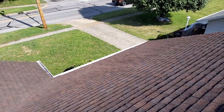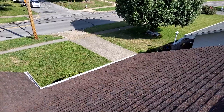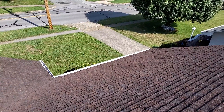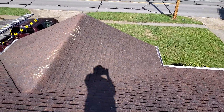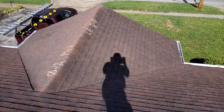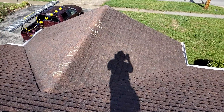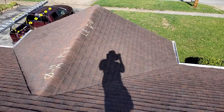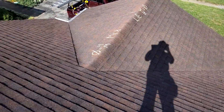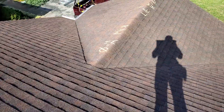We are at 1549 Warpath Drive, the Weininger Residence. We have a one-story gable-style roof. It's a 30-year laminated shingle with the predominant pitch of five. We have five-inch gutters. There is no drip edge. We do have felt. There is shingle-over ridge vent with closed valleys.